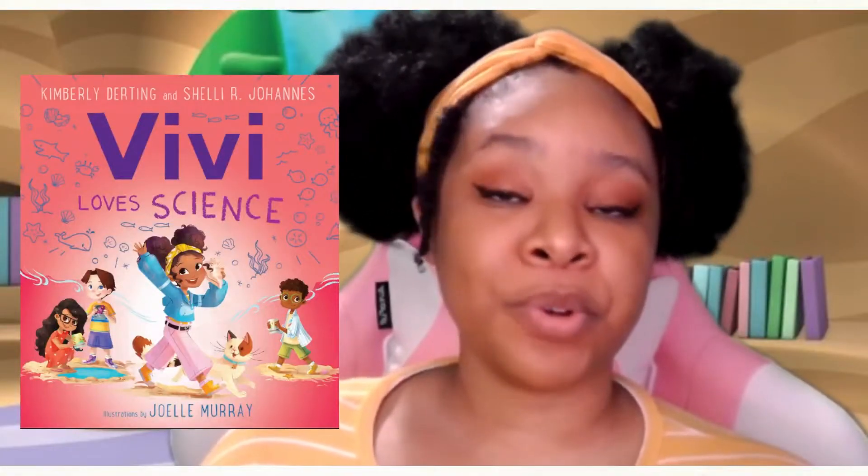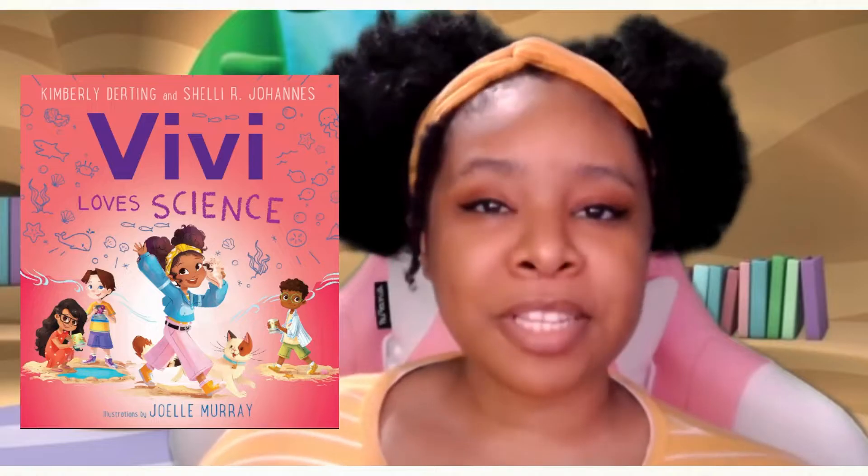Hello! Thanks so much for joining me today for this awesome story time.